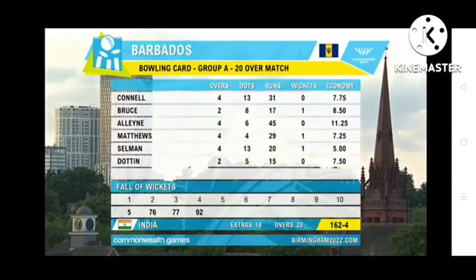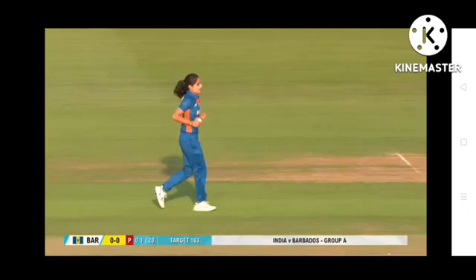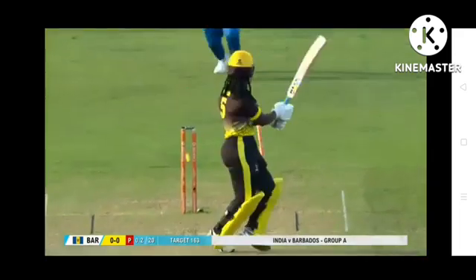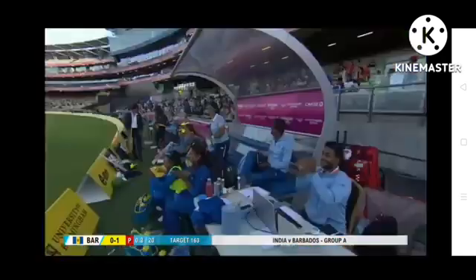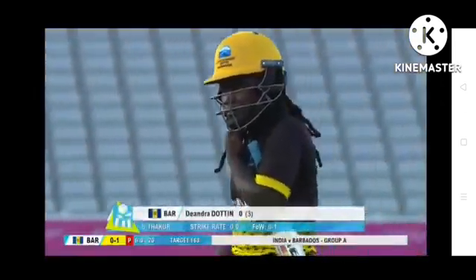In terms of the bowlers, India should be pretty happy with the batting effort despite a couple of hiccups. Smriti Mandana didn't make too much today, but Shefali Verma, Jemima Rodriguez and Deepti Sharma were excellent. Shakira Selman took one wicket off 20 runs from her four overs — she bowled exceptionally well. Hayley Matthews one for 29. Barbados have been pretty happy with the start they had; Deandra Dottin goes without scoring — it's only been two balls.